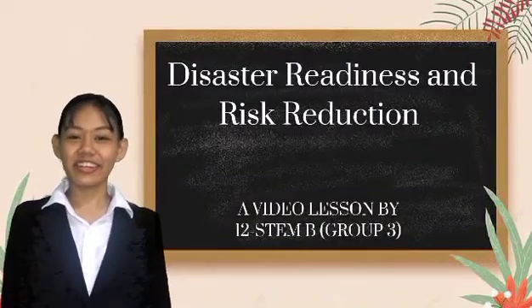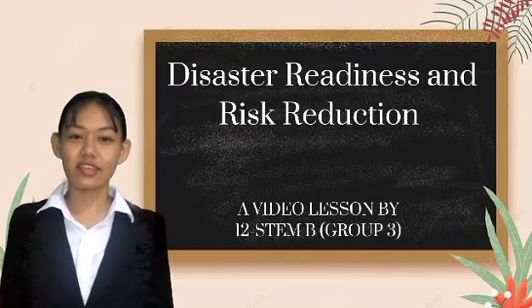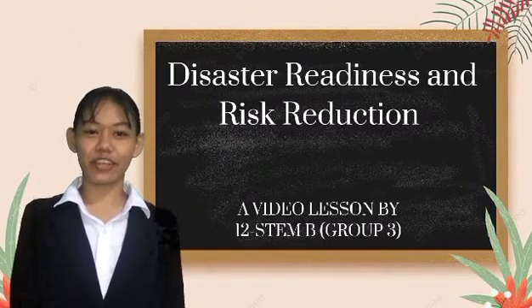Good morning, class. Learning and discovering new things is such a pleasant way to start the day. Since Teacher Jewel is not here, I will be teaching you. My name is Teacher Britt, and I will be standing in for him.